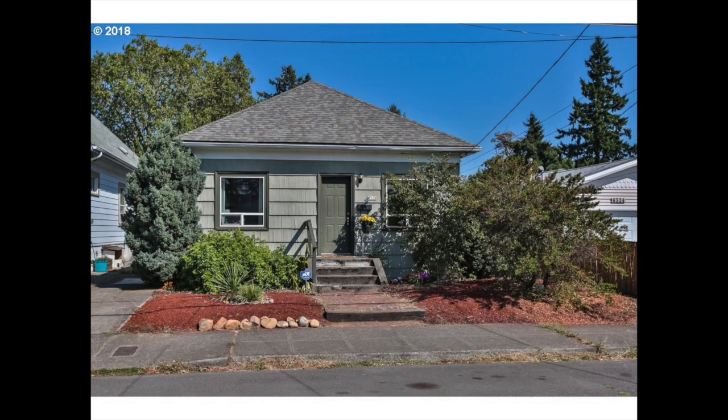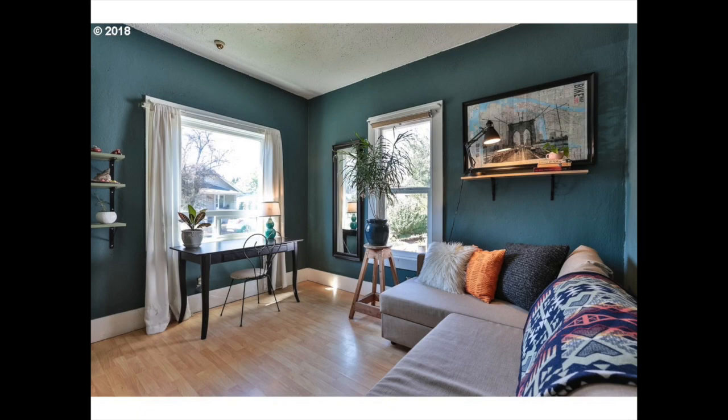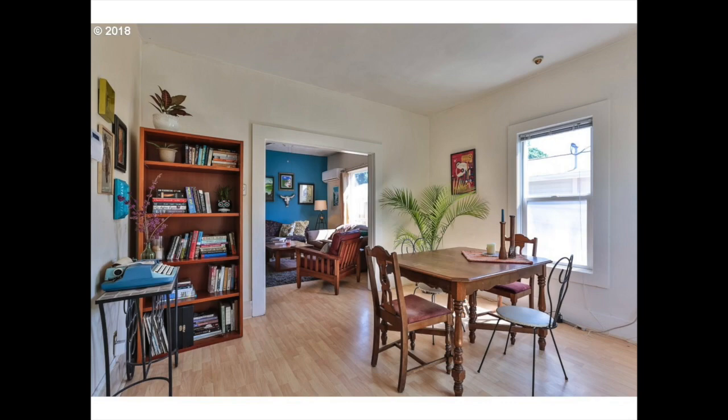It's got some cute things going for it. I like how they painted the interior. The floors look great. It certainly shows well in the pictures.